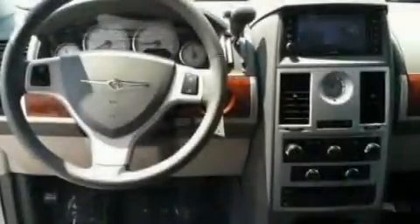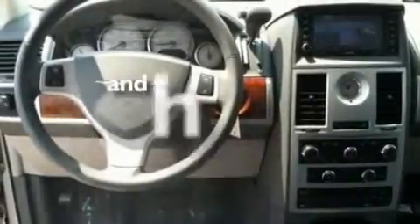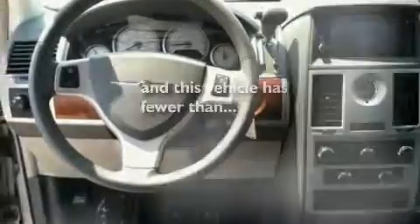It also comes with a security system, a low-tire pressure indicator, heater vents for rear seat passengers, and this vehicle has fewer than 29,000 miles on the odometer.